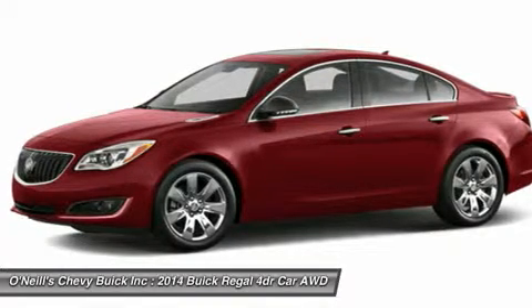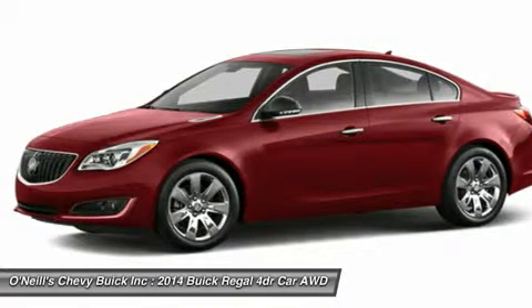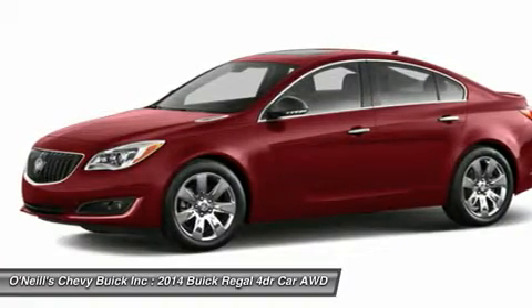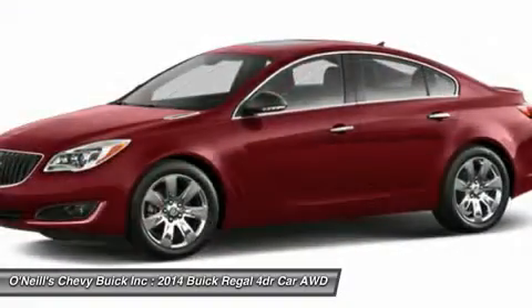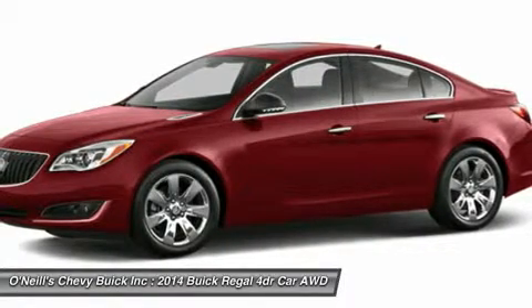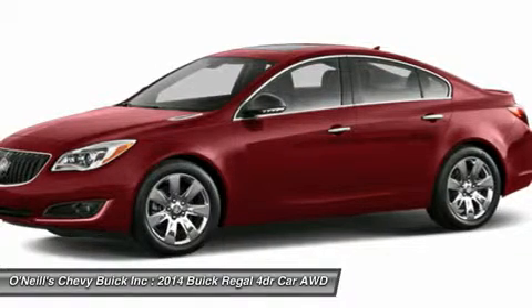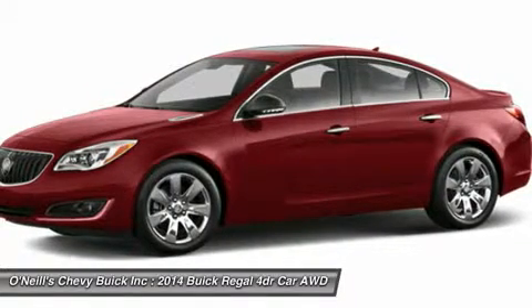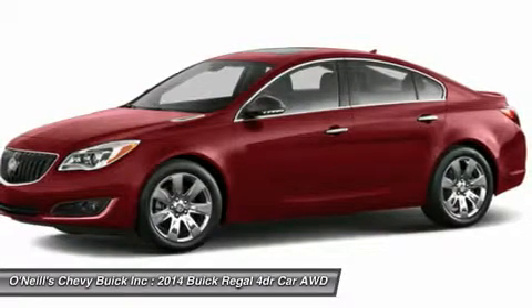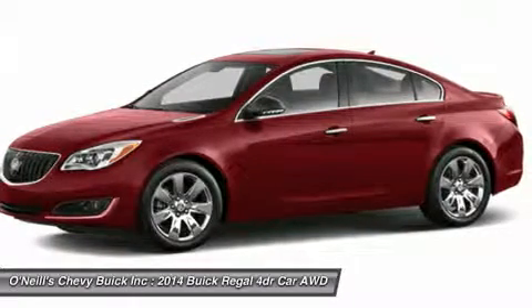Your kind of luxury means being able to choose the Regal that's right for you. The standard 2.4L Ecotec VVT 4-cylinder engine with fuel-efficient EOSYS technology delivers sport-injected performance and precise, agile handling. The Regal Turbo GS's 2.0L Ecotec VVT 4-cylinder engine delivers 259 horsepower and 295 pound-feet of torque.